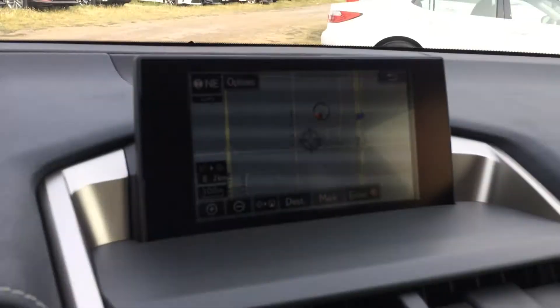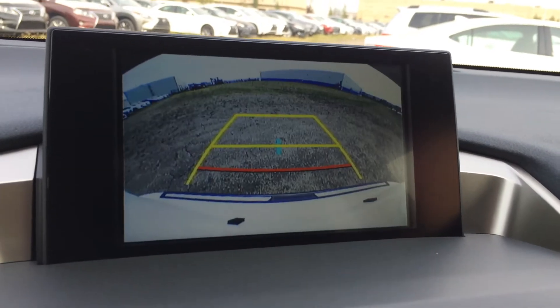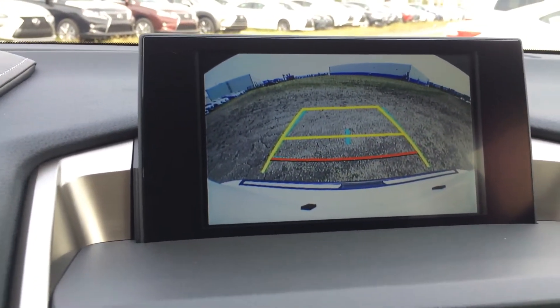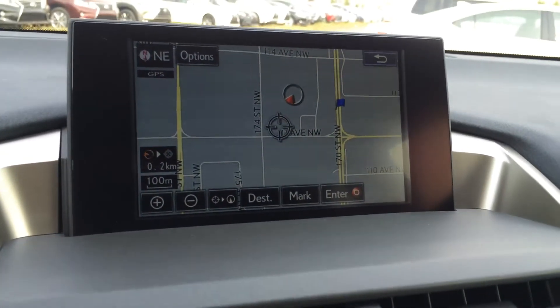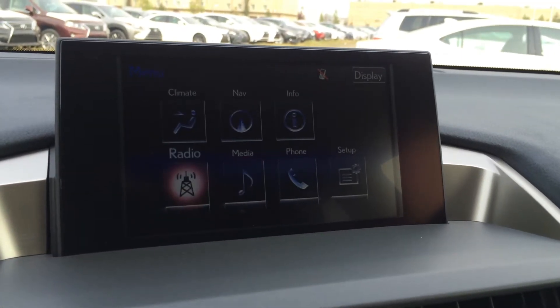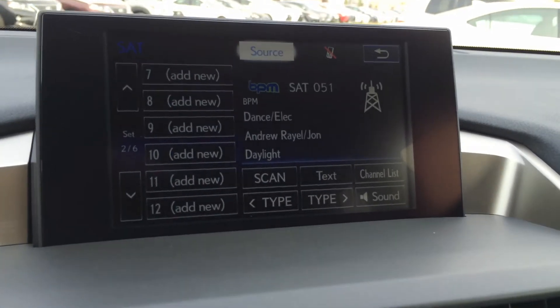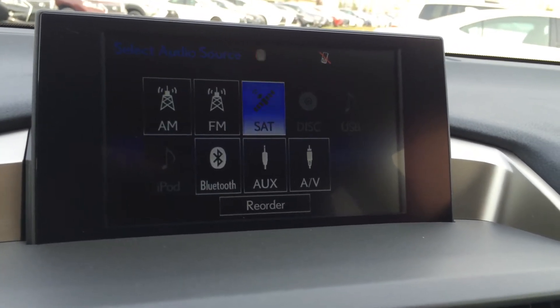The display screen houses your navigation system and backup camera. Side mirrors auto tilt down in reverse with grid lines, and one moves with the steering wheel. You have a 10-speaker Lexus audio system with AM, FM, HD radio, satellite, CD, DVD, USB, auxiliary, and Bluetooth.